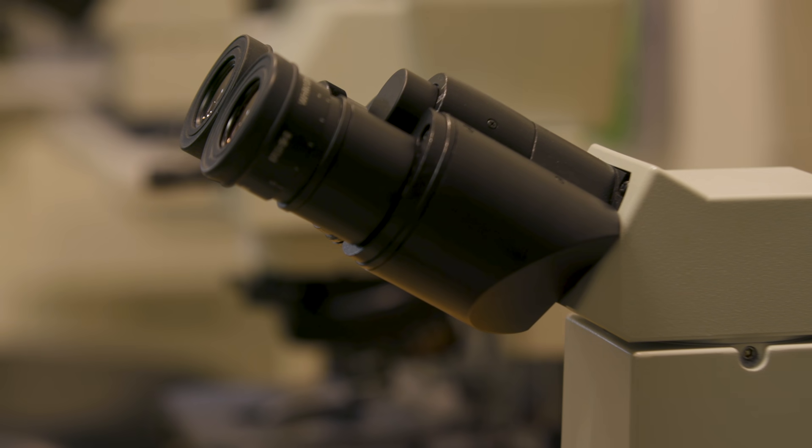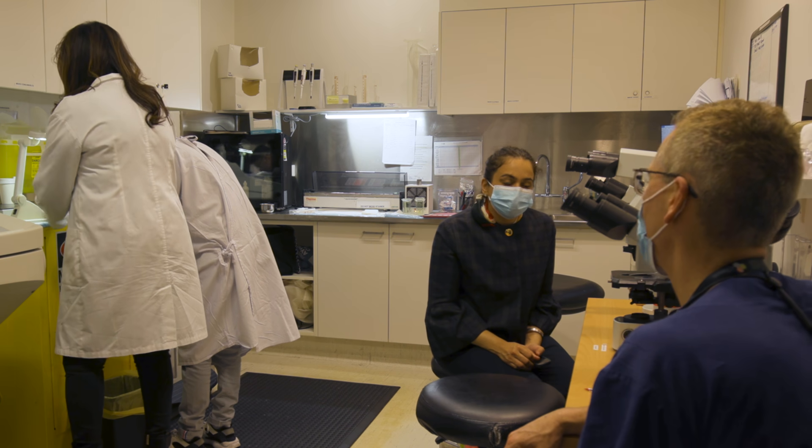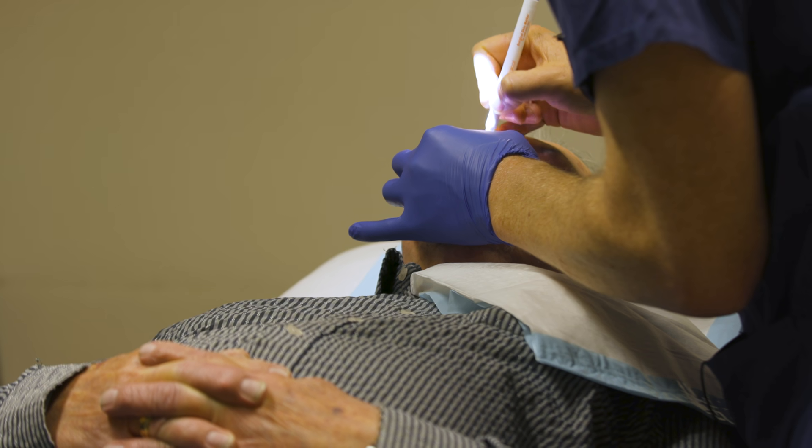It alleviates any anxiety about whether the results are going to confirm clearance, and we have that certainty on the day of surgery. It's the highest success rate of any treatment for non-melanoma skin cancer — the likelihood of no recurrence is 99% for basal cell carcinoma and in the order of about 97% for squamous cell carcinoma.